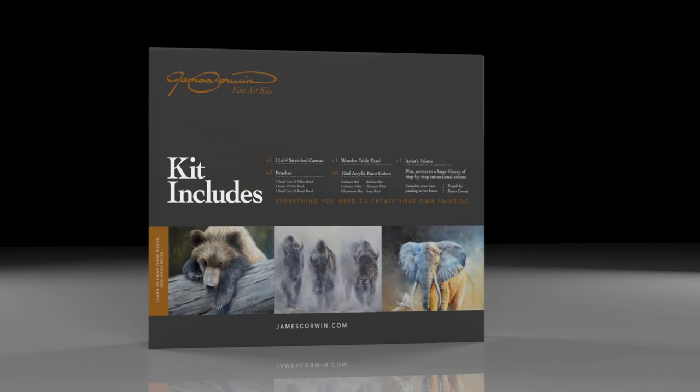Inside your kit, you will receive an 11 by 14 inch canvas, a wooden cable easel, a palette, three brushes, and six tubes of paint covering the primary colors.